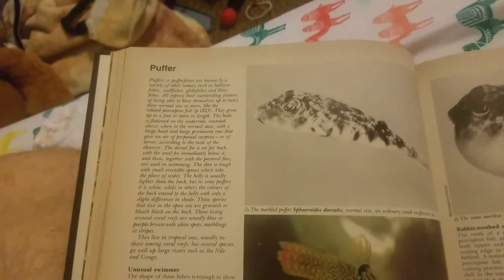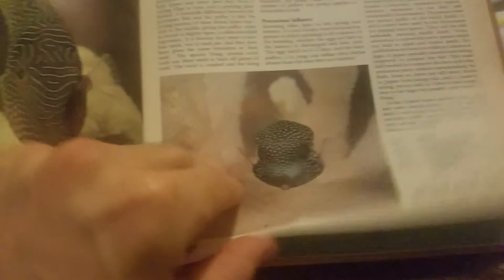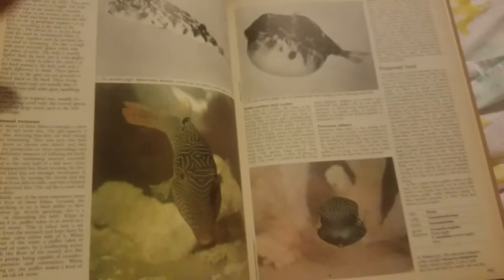And here we have a puffer. There it is when it puffs up. A little cute puffer. This one's long — I think we're gonna cut this video here. It's already at 13 minutes. We'll continue this in the next one. Don't forget to like and subscribe. We'll see you in the next one. Goodbye.